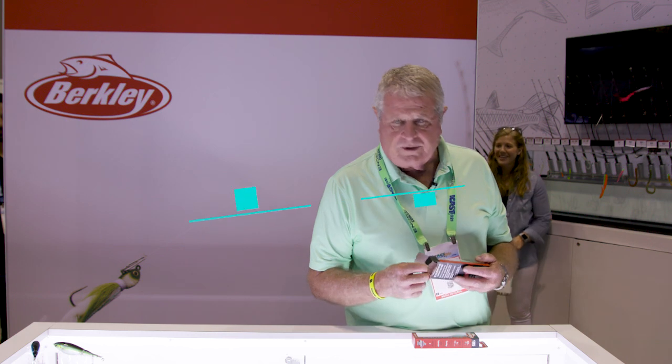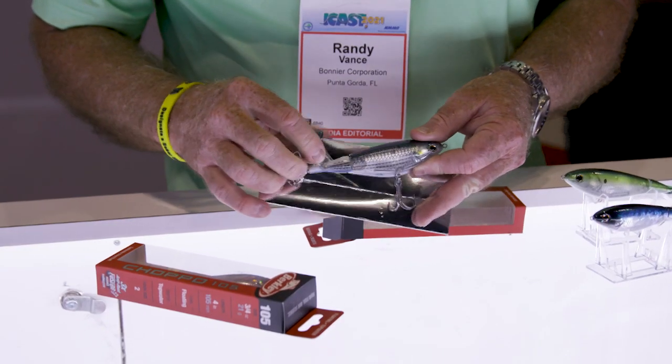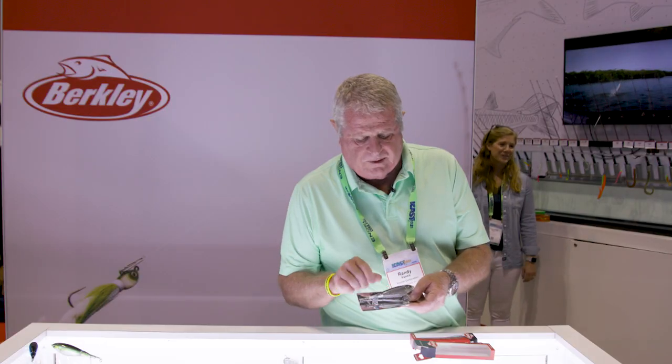Now there's more to this story than just the shape and color. There are 10 colors on the way. But look at this lure here — stainless steel hooks. You've also got all stainless steel hardware including the shaft that runs through it.